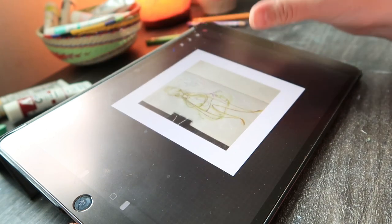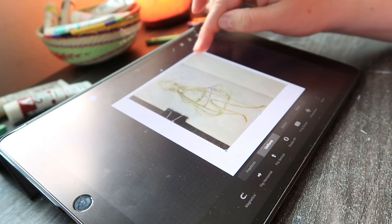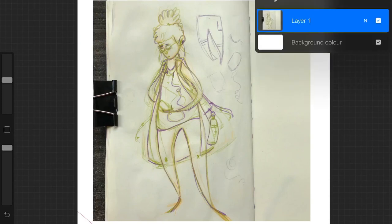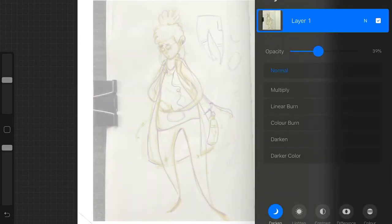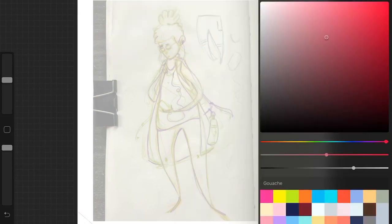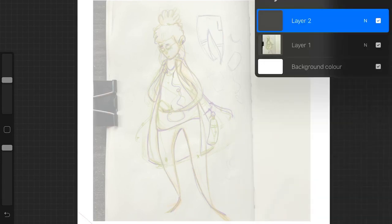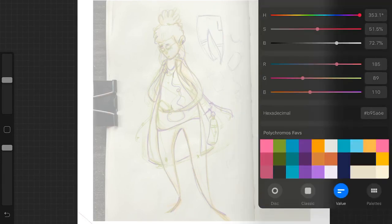I decided to do this on my iPad because I haven't used Procreate for a while, so I just took a little picture of my sketchbook and got right into it. I'm using this palette of my favorite Polychromos colors for pencils and the 6B pencil — just to get those technicalities out of the way.